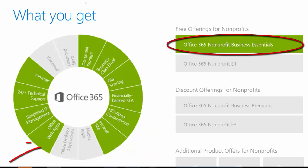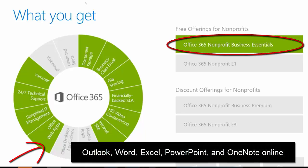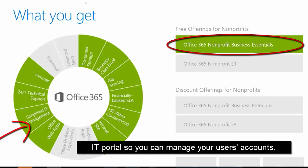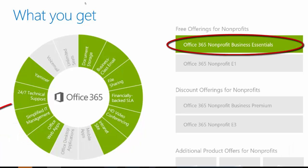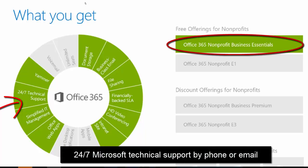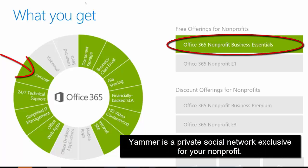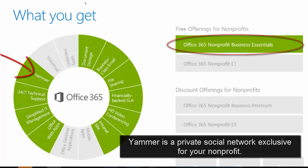Also included is an intranet site using SharePoint Online, and Office web apps — the ability to use Outlook, Word, Excel, PowerPoint, and OneNote online without having any software installed on your computer. There's simplified IT management through a portal available to your Office 365 administrator so you can manage your own users, licenses, and permissions. You also get 24/7 technical support directly from Microsoft via phone or email, and finally Yammer — a private social network available to all users within your enterprise. All of these are included free in the Office 365 Nonprofit Business Essentials for up to 300 users.